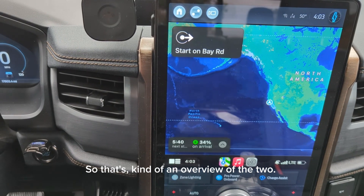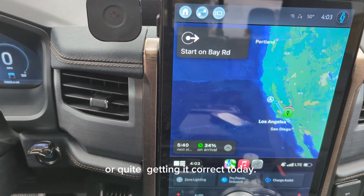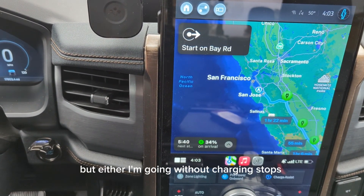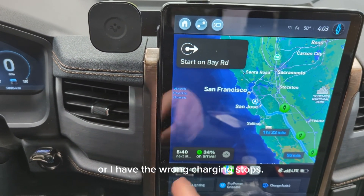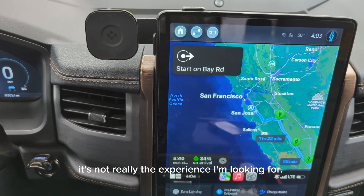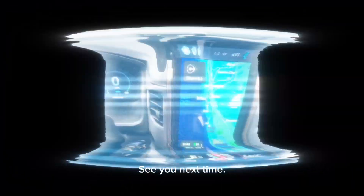So that's kind of an overview of the two — that's why I think neither one are quite getting it correct today. I know there's going to be updates to come and I'm excited for those. But either I'm going without charging stops and without a state of charge, or I have the wrong charging stops. So either way, it's not really the experience I'm looking for. Hopefully better will come. I'm looking forward to that. See you next time.